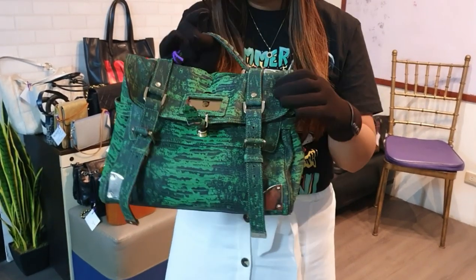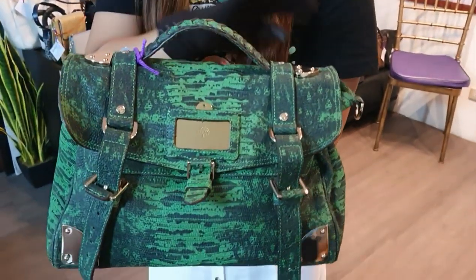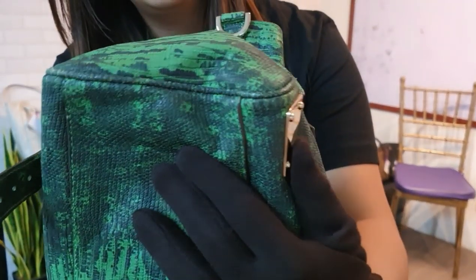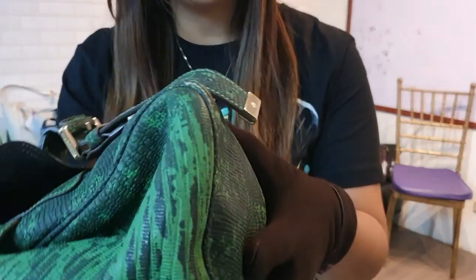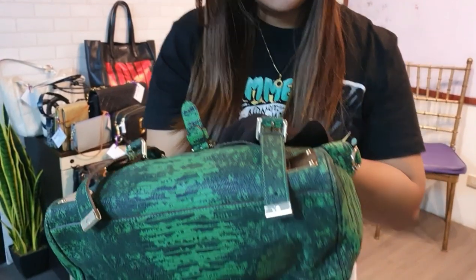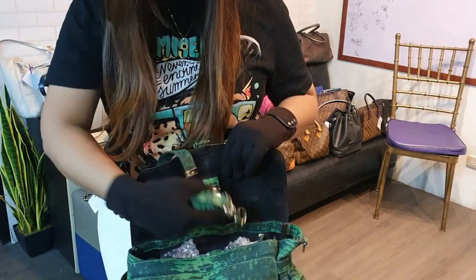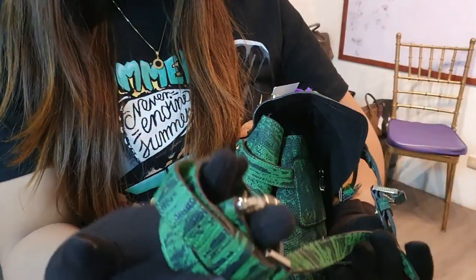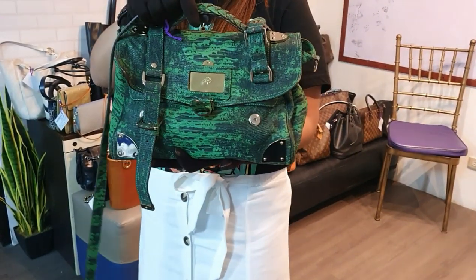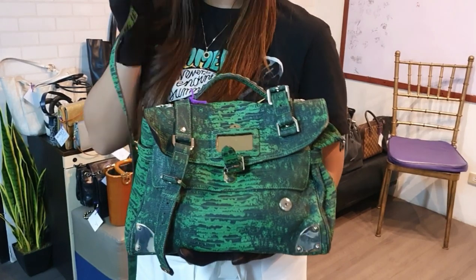We have a unique Mulberry Alexa Small in lizard print leather. It also comes with a long strap inside. This one is in great condition with minor scuffings on the corners. No other stains or flaws to mention. The long strap is the same lizard print design as the bag. For the price, I forgot to note it — if anyone likes this bag, just DM me on IG and ask about the price.